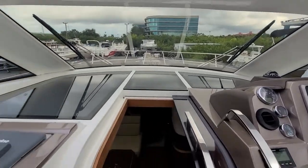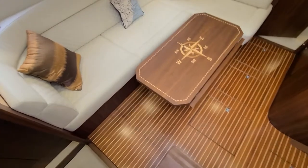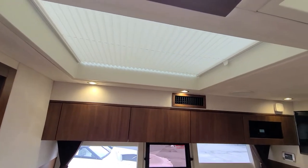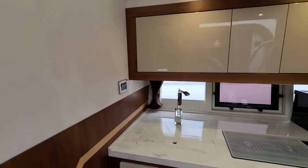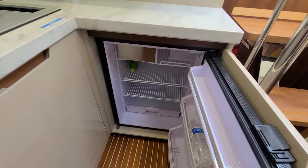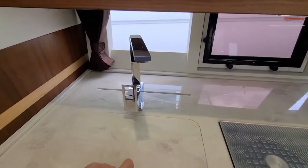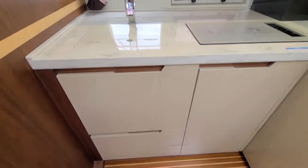Walk you down below into the salon — you've got these really nice teak and holly floors. A lot of natural sunlight coming from all these skylights up above with the shades. It's your galley; you've got your microwave there, these are all storage. You can see in the photos they're all open. There's your refrigerator, cooktop, stainless dual sink, and more storage.